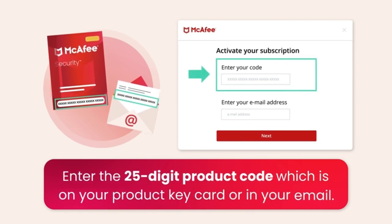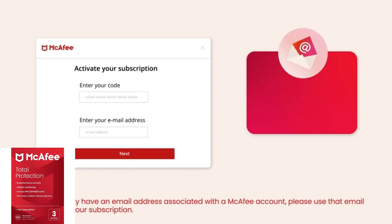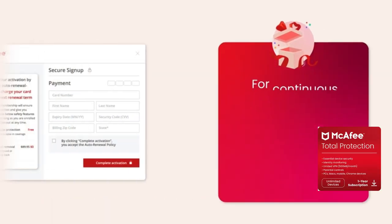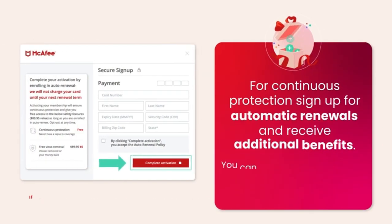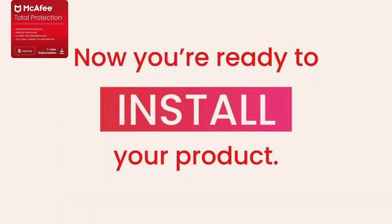McAfee's secure VPN is now automated and integrated in our online protection service, so there's no need to install a separate app, making it easier than ever to protect your personal info when away from home. By encrypting your internet traffic, you can keep your credit card and personal data safer from prying eyes. Whether you're paying bills, managing investments, or just exploring, secure VPN helps you stay private.